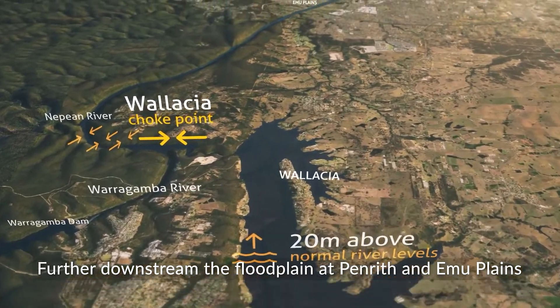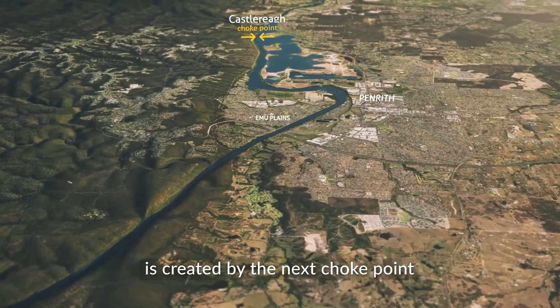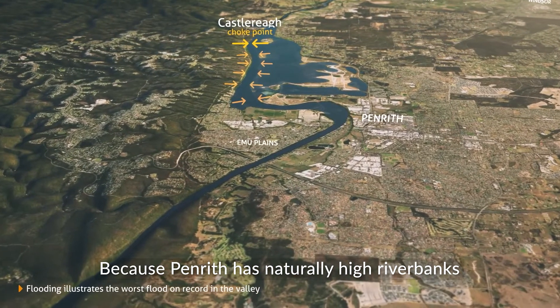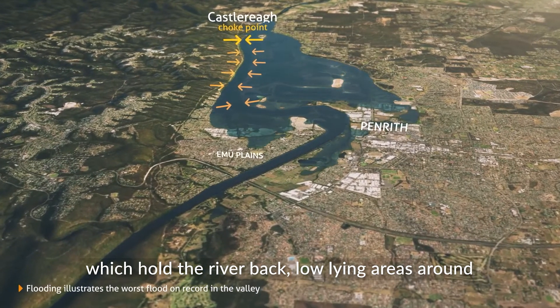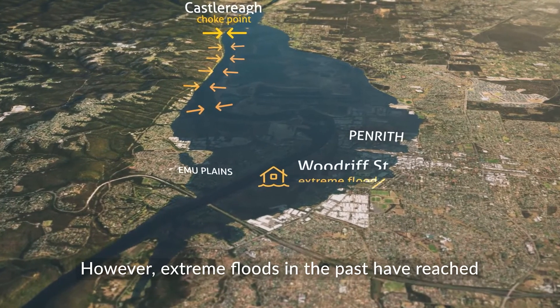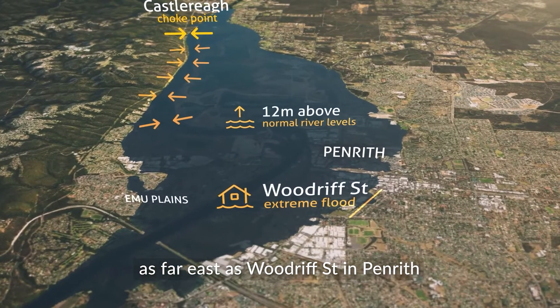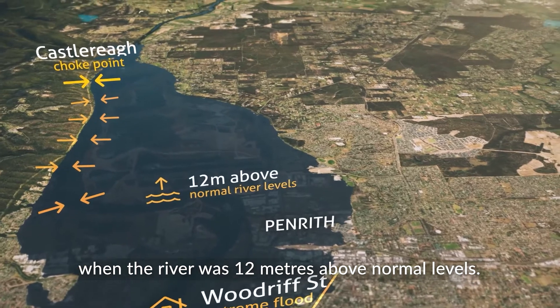Further downstream, the floodplain at Penrith and Emu Plains is created by the next choke point. Because Penrith has naturally high riverbanks which hold the river back, low-lying areas around Emu Plains and Peachtree Creek are affected first. However, extreme floods in the past have reached as far east as Woodruff Street in Penrith, where the river was 12 metres above normal levels.